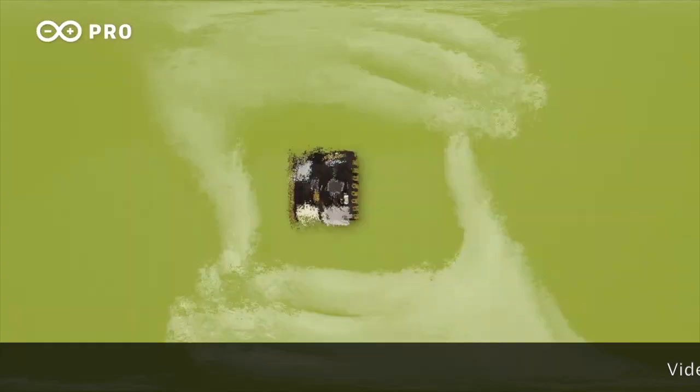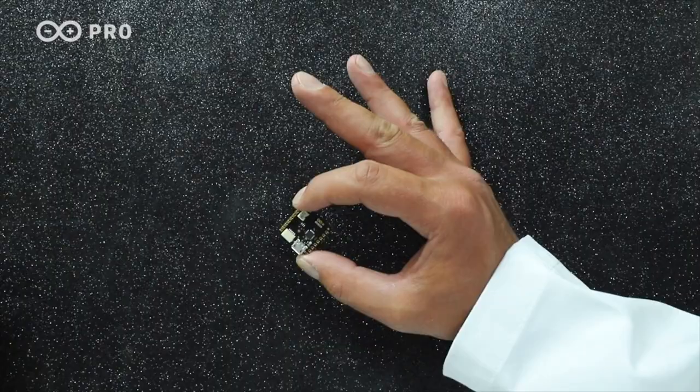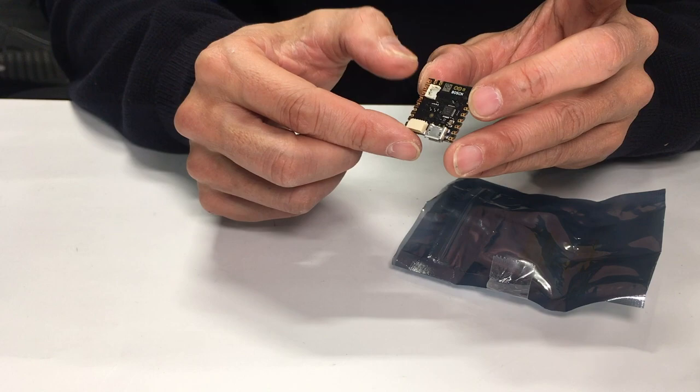With the state-of-the-art Arduino NICLA Sense ME — ME for Motion Environment — you probably have one of the smallest sensing boards on the market, with a new platform for advanced sensing systems. There are so many interesting projects with this board, and we show one of them here.